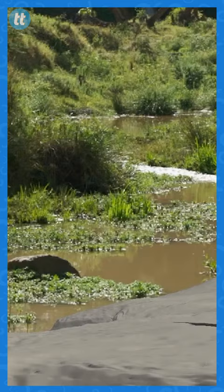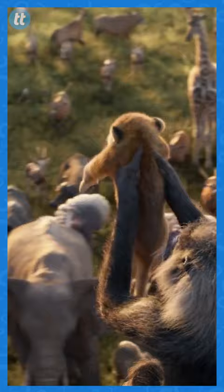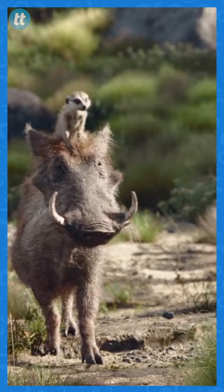That said, did you know that there's one scene in the live-action Lion King that actually is 100% real? This may shock you, but it wasn't this scene. Kidding. Actually, it was the first shot in the movie.